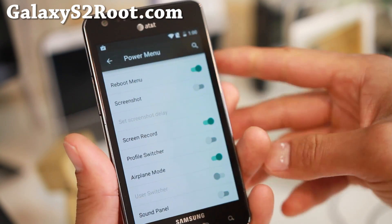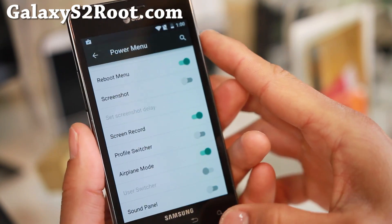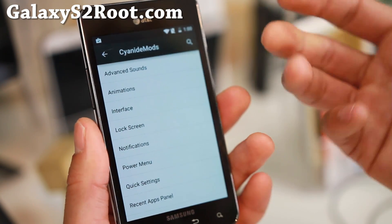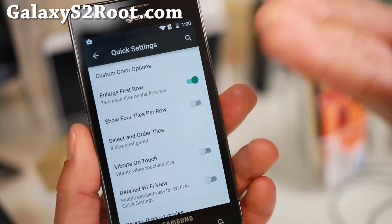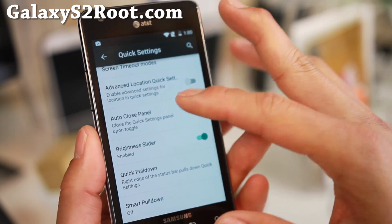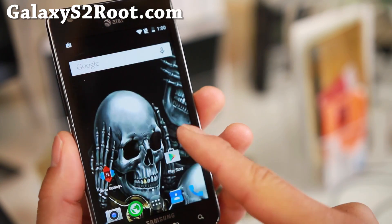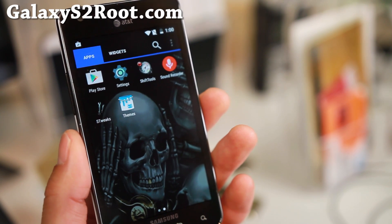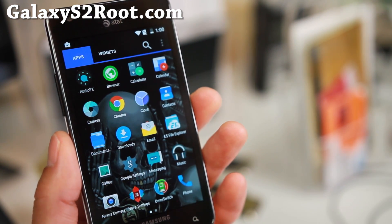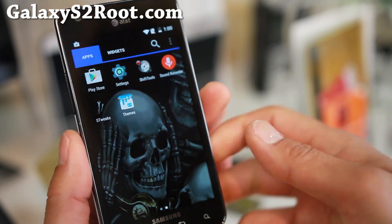This ROM is full of stuff you can do, and it's already on Lollipop. It's one of the most customizable Android ROMs I've seen so far. I wish this was available for other phones, but it's available on the older i777. Performance is excellent on this ROM, so definitely check it out for this week's ROM of the week.